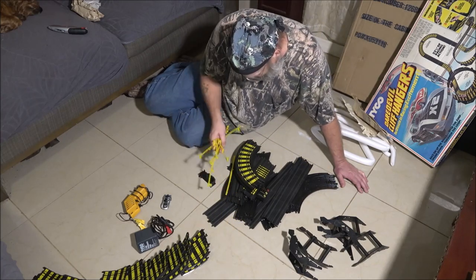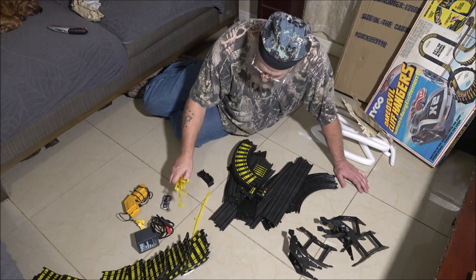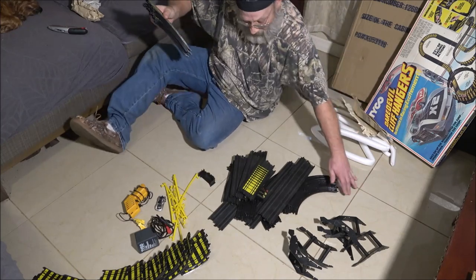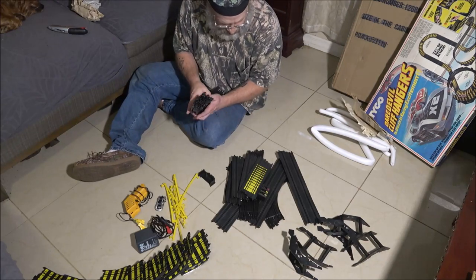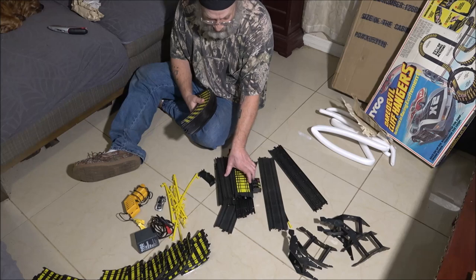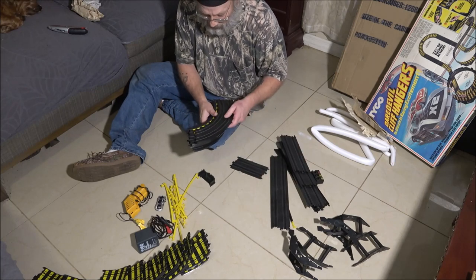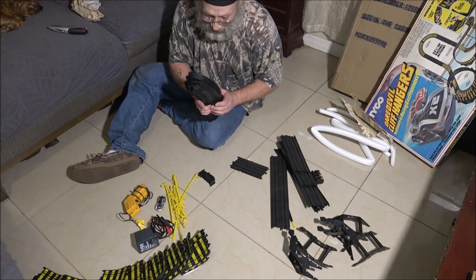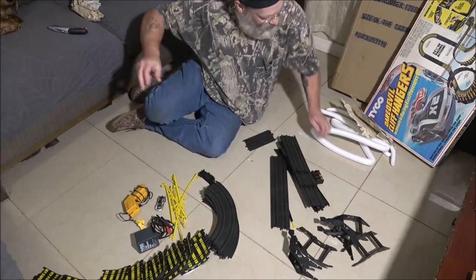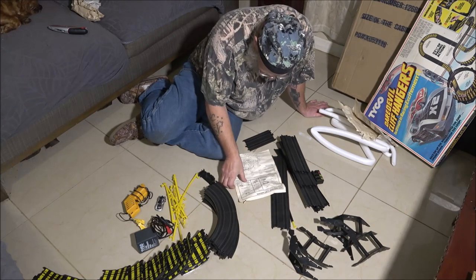We may be getting another one — it's the Night Glow. You can set it up in four different configurations, and it's the same track as this. So if we get it, we could have one in Mom's room — she could be sitting there watching TV and zoom, Corvette go by. That'd be funny. There's the instructions right there, and I'm looking at them upside down. It tells you everything — all the pieces here. It's 21 and a half feet of racetrack.